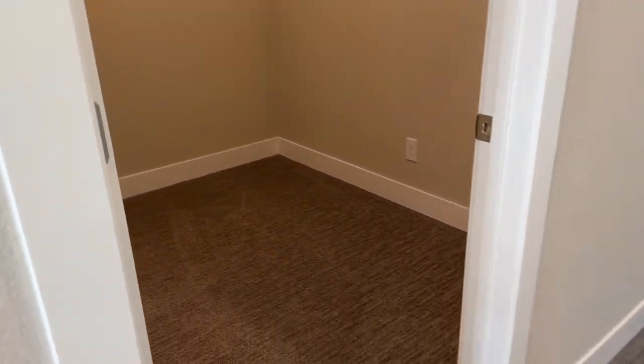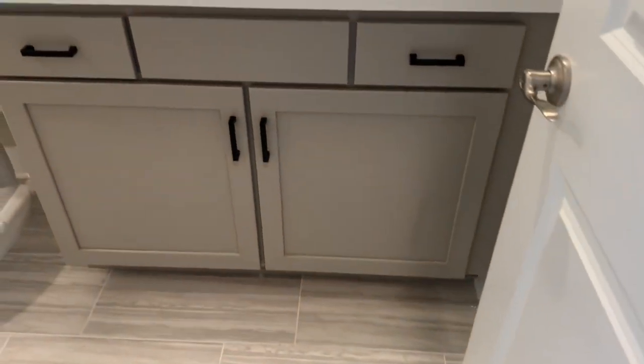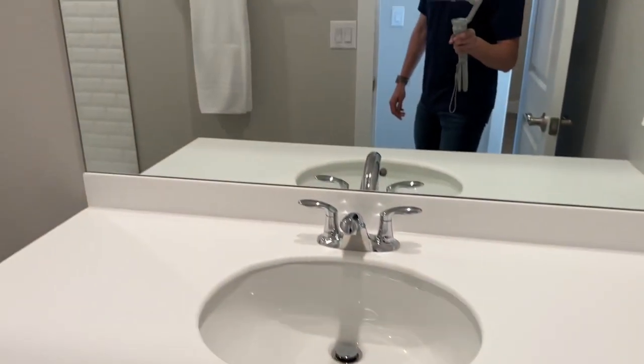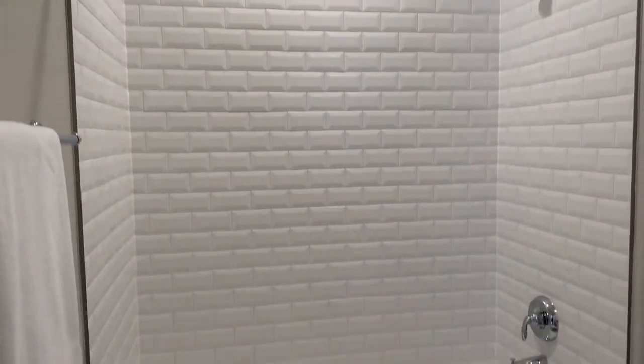There's a storage closet up here with carpet and drywall. There's also another full bathroom with 12x24 tile on the ground, same cabinets, quartz countertops, one sink, and a full shower.